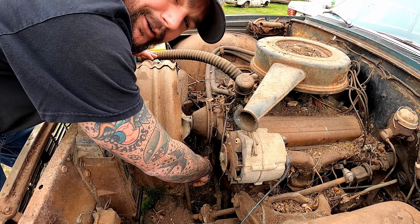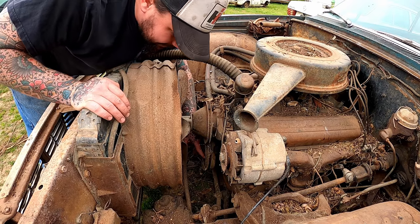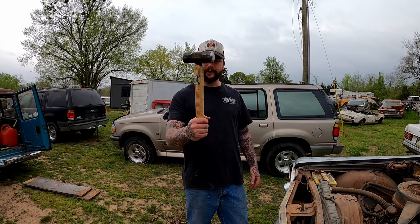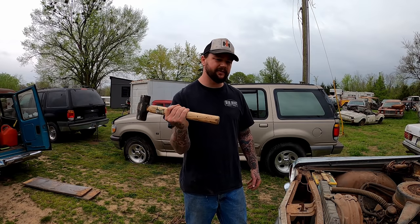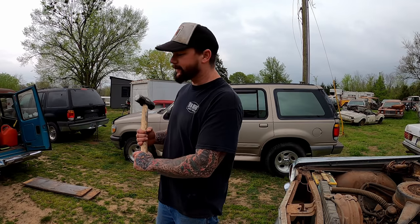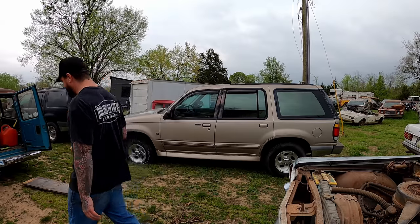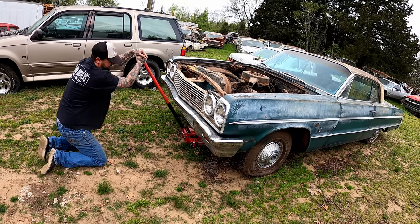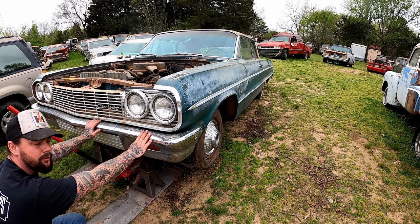Good indicator we got a 283 because we ain't got a crank bolt on it — the 283 is going to be a press fit. Don't use a hammer to smack that on; if you got a 283, go get the right tool. Press them on, don't smack them on. Let's get this car set on jack stands and give her the old death wobble.